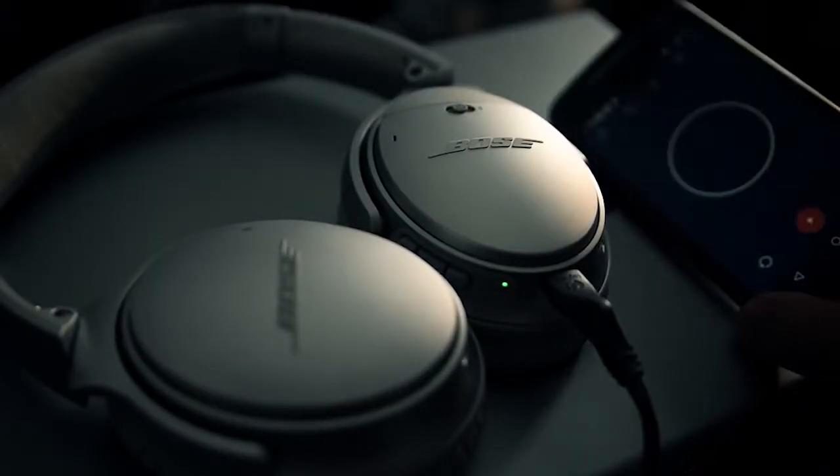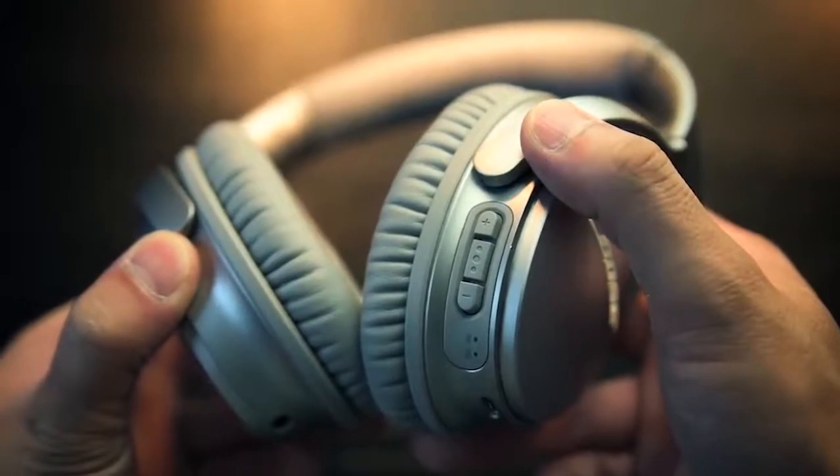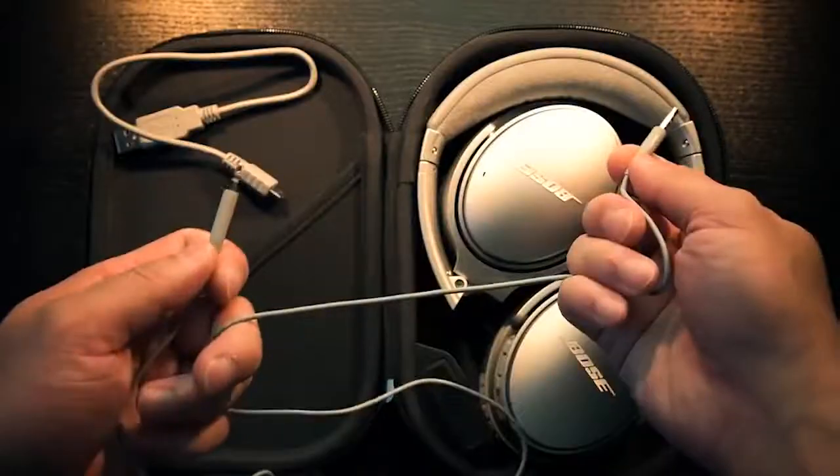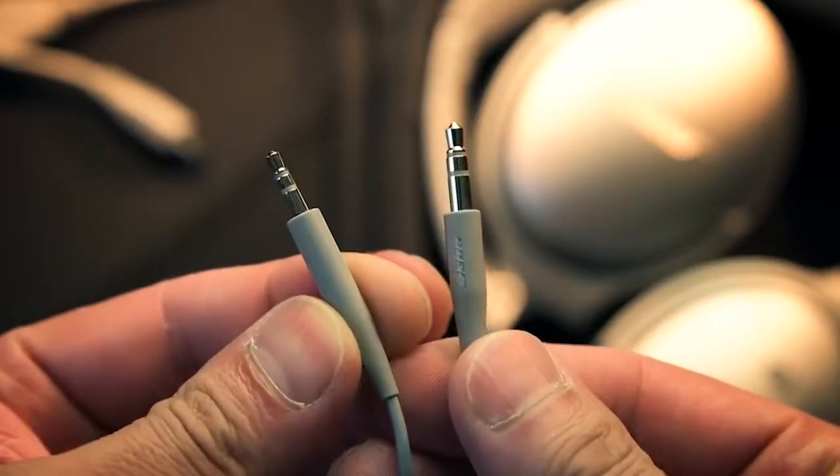Beyond the design, the Bluetooth wireless capability allows the QC35 to add multi-point pairing, connecting to two devices simultaneously via NFC. An LED battery indicator lets you know how much juice you have left — it's said to last up to 20 hours on a single charge. If the battery runs out, the headphones work just fine when wired with the included 47-inch cable.